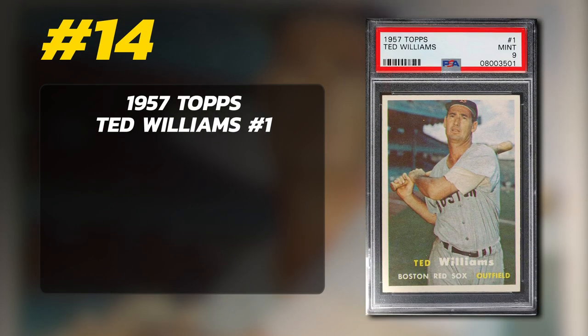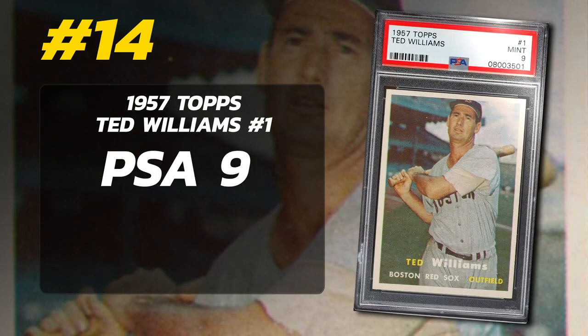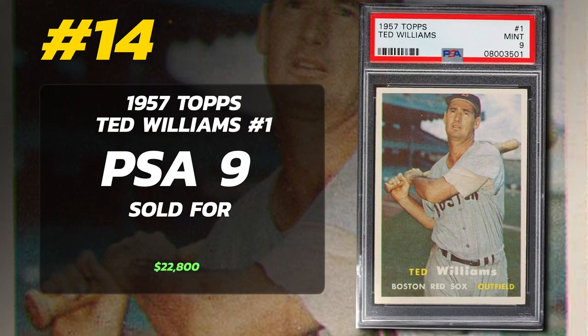Number 14: 1957 Topps Ted Williams No. 1, graded PSA 9 Mint Condition, sold at auction by Robert Edward Auctions in April 2021 for $22,800.